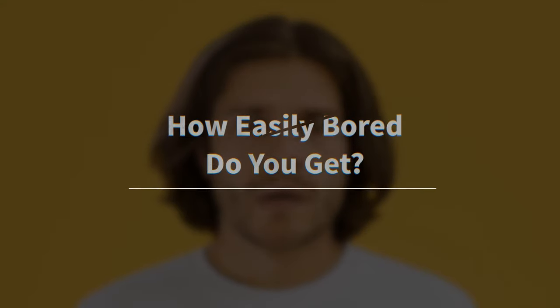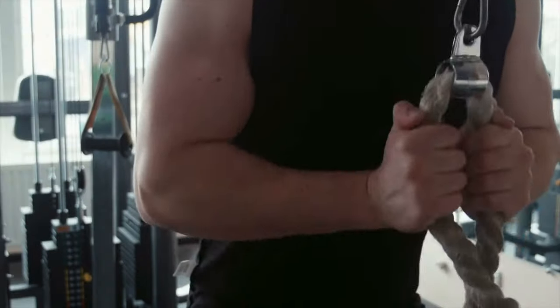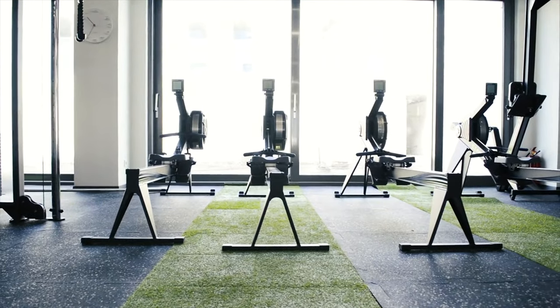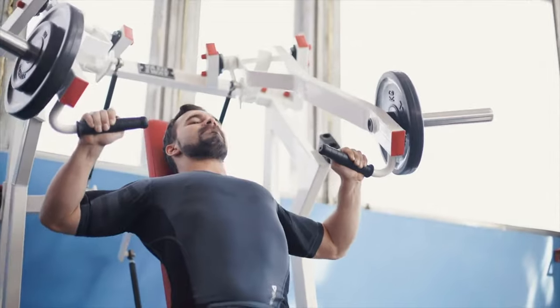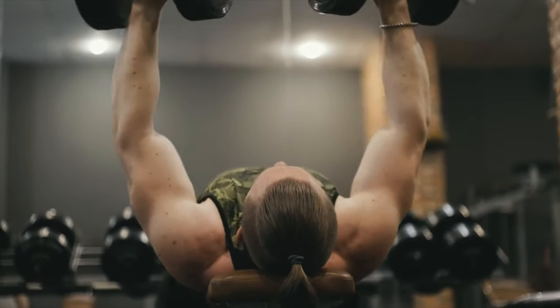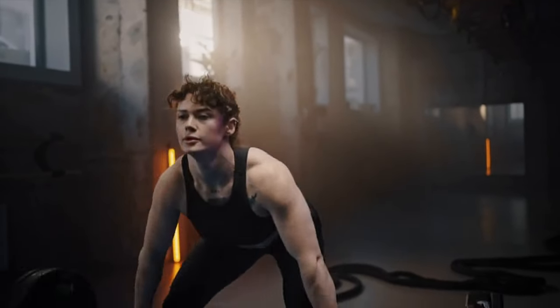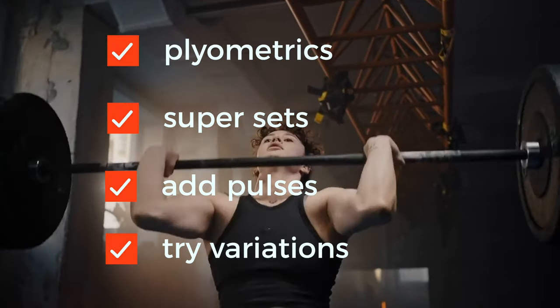How easily bored do you get? You can't build muscle unless you're actively doing some form of strength training, and if you get bored easily, you'll tend to skip the gym. Using gym machines takes a lot of time, and lifting heavier also means taking longer breaks between sets. Conversely, lifting free weights allows you to employ other strategies — you can incorporate plyometrics, supersets, add pulses, or try different variations of the same exercises.